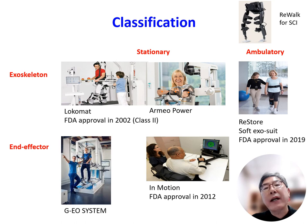Robots can be classified into exoskeleton type or end effector type depending on the terminal device. Lokomat for lower limb and Armeo Power for upper limb are exoskeleton type, and GeoSystem for lower limb and InMotion for upper limb are end effector type.